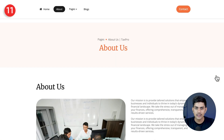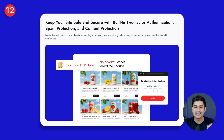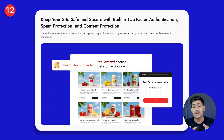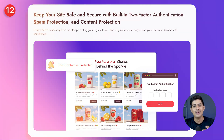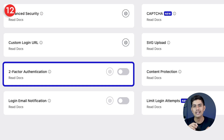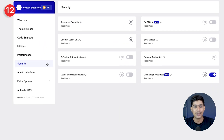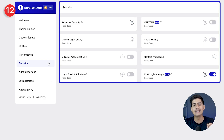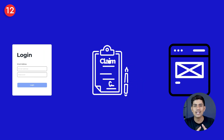Once you've earned trust, the goal is to keep it going — which means keeping your site safe and secure. With Nexter, you get built-in two-factor authentication, spam protection, and content protection, with no extra plugins needed. All these settings live right inside Nexter Extension, so you can turn them on or adjust them in just a few clicks. That means your logins, forms, and valuable content stay safe and visitors can browse with complete confidence.